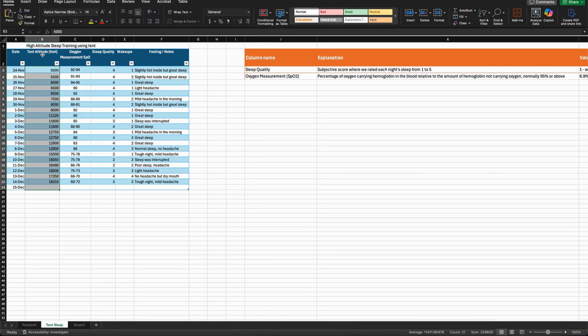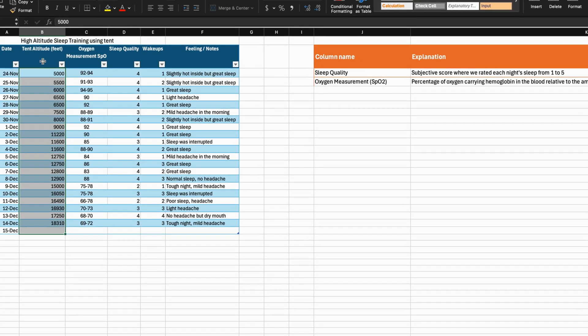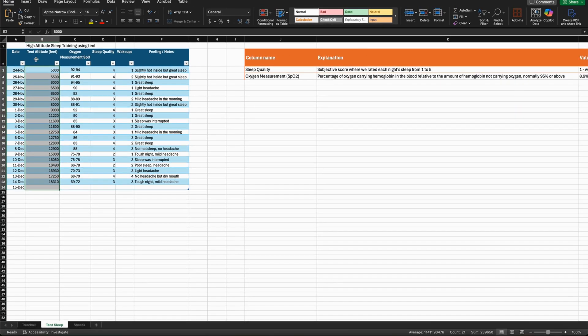Next is the tent altitude setting. We started at 5,000 feet and aimed to increase the altitude by 500 feet per night if sleep quality allowed.